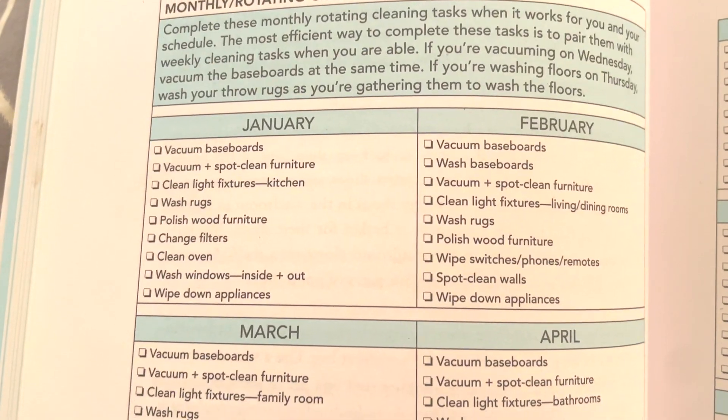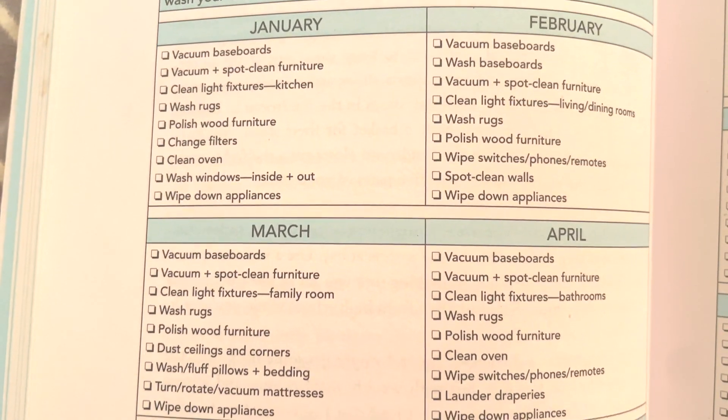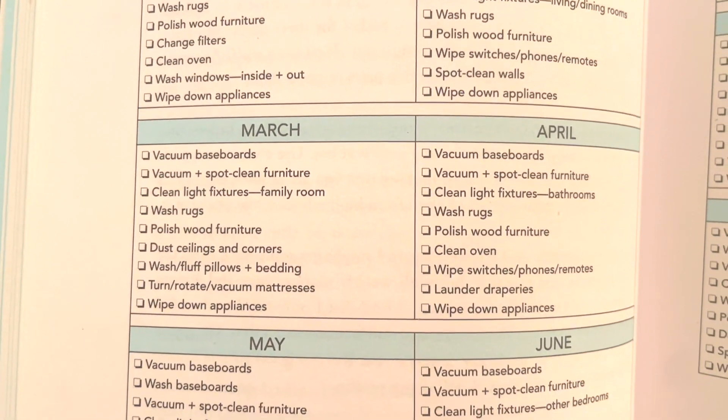A brief side note: it's not entirely true that Clean Mama doesn't have any dates. The rotating tasks are specific to the months of the year — January has a list of rotating tasks, February has a list, March, April, May. So that's one area where it is time-of-year specific with Clean Mama. But in terms of the daily and weekly rhythms, those are not date-specific at all.